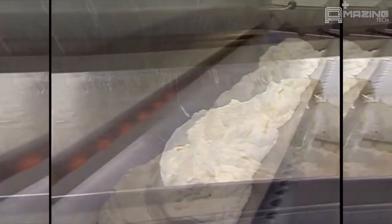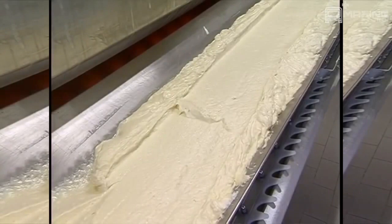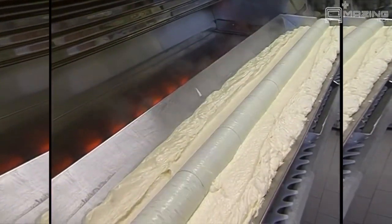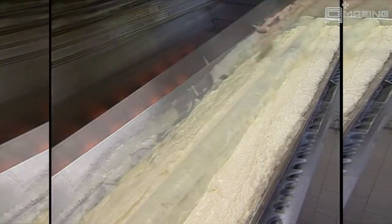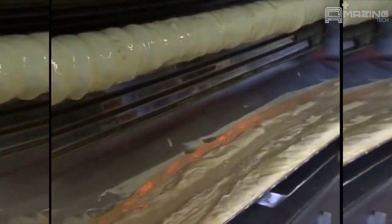Here we are going to see a unique way a delicious treat is made. After the batter is mixed, it is loaded into a trough. Next, a long spinning tube is rolled into the mix and evenly coated. The tube is put into an oven and is rotated as it is being baked. The process is repeated several times, ensuring each layer is baked thoroughly.